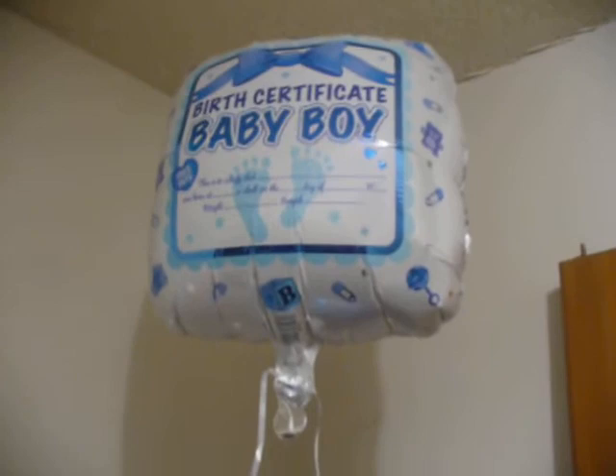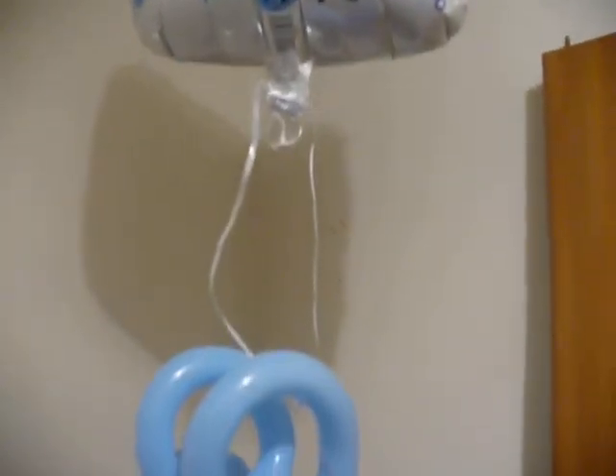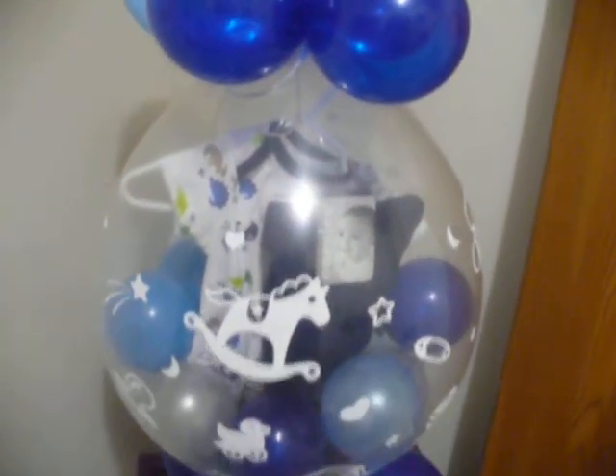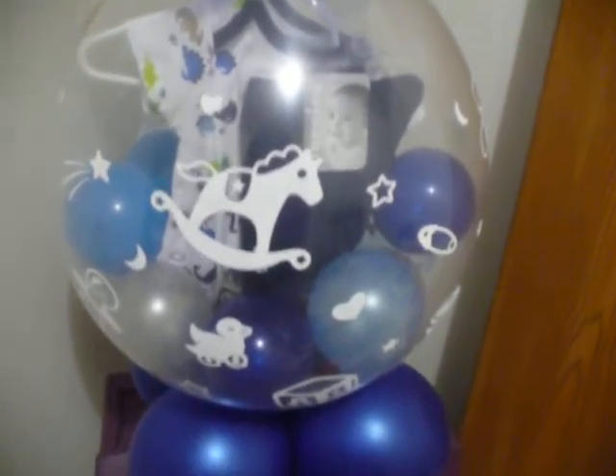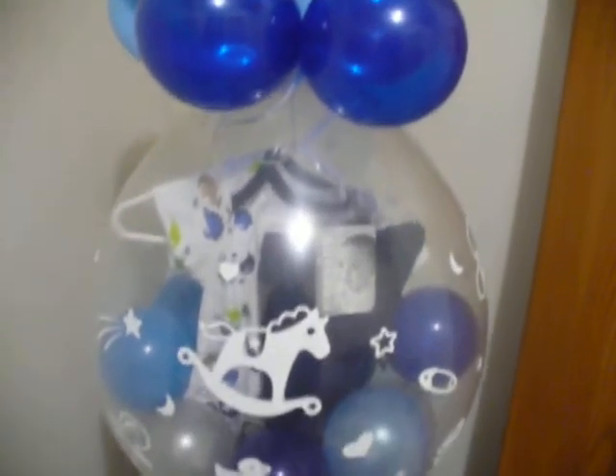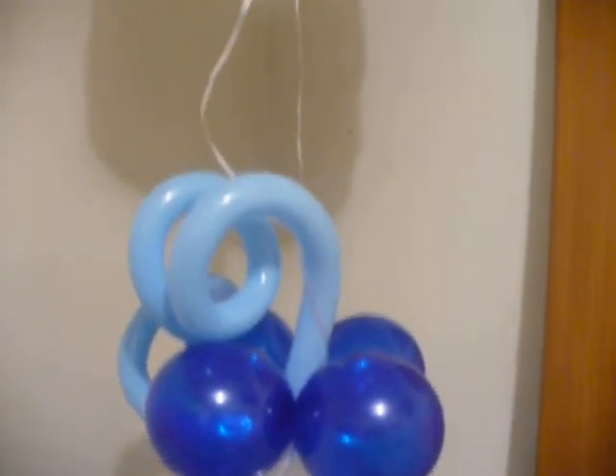I went ahead and attached this one to one of my co-workers' stuffed balloon that I did for her for her grandson. She is a grandma — first time grandma — and it was a baby boy. So I just went ahead and put this together for her. Isn't that cute?